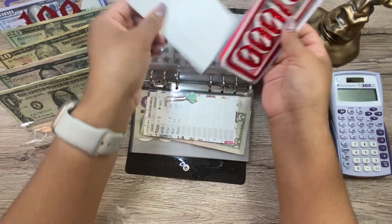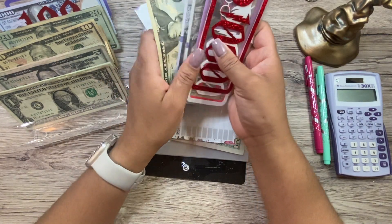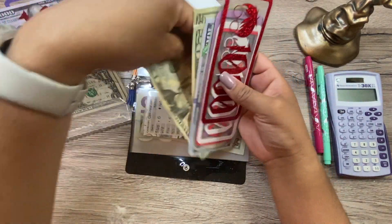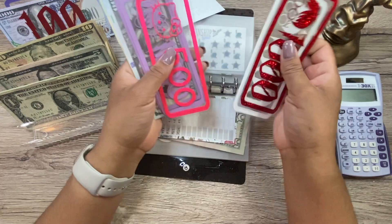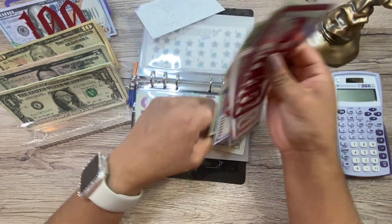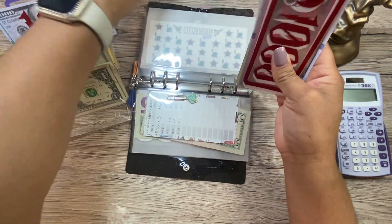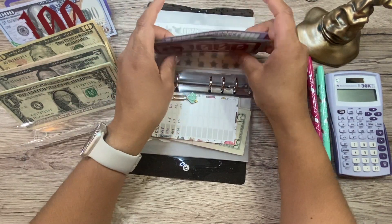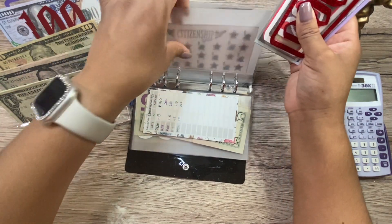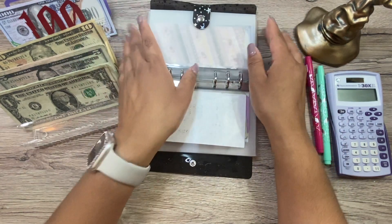Here is the citizenship envelope. From the budget we added $40, and from the savings challenge another $20. We now have $2,980 in here. You guys, we just need $20 more — we'll do that next week, so this one will be done next week! I am so ready to be done with that.